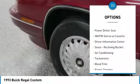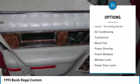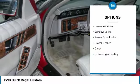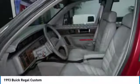Air conditioning, power steering, clock, power windows, power door locks, power brakes, leather seats, tachometer, and power driver seat.